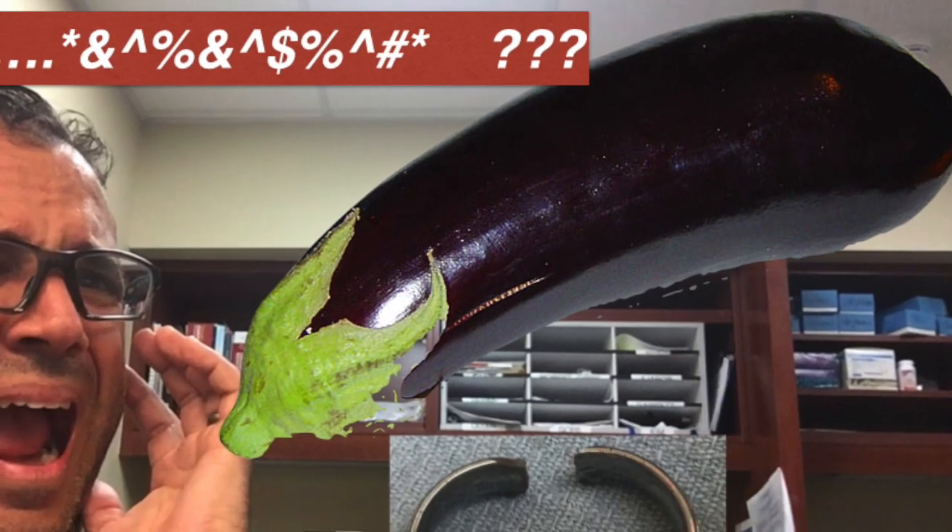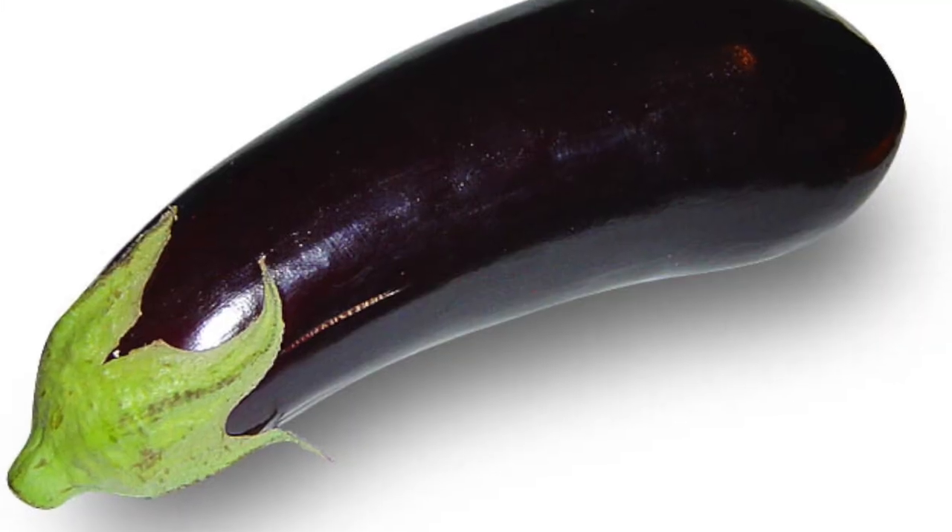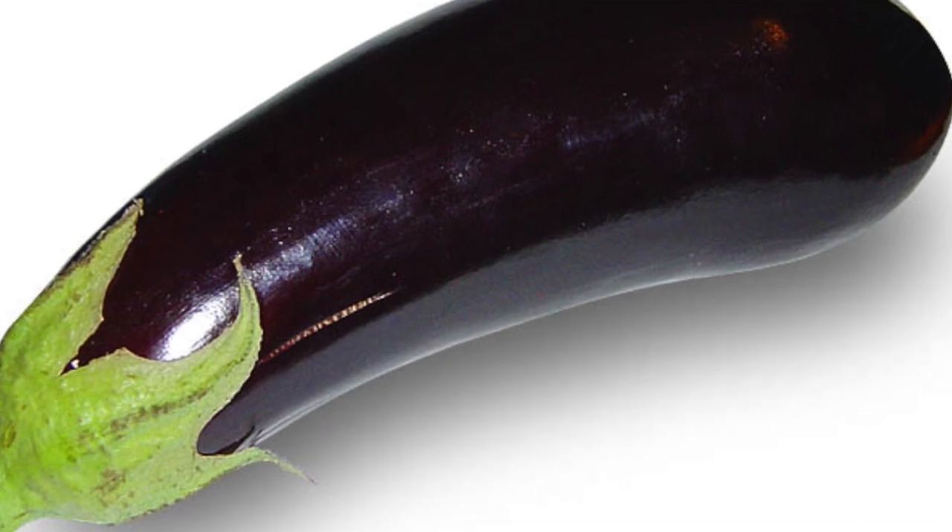Hello, YouTubers. I just have to tell you about the coolest case I've had in years. So last night a guy comes in with the chief complaint of having an eggplant for a penis — you heard that right.